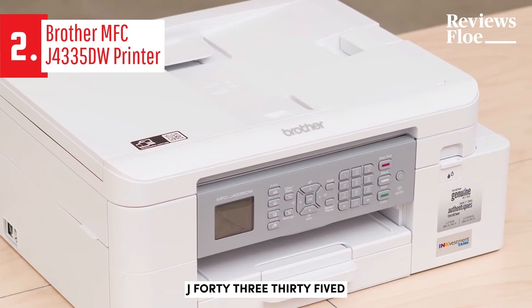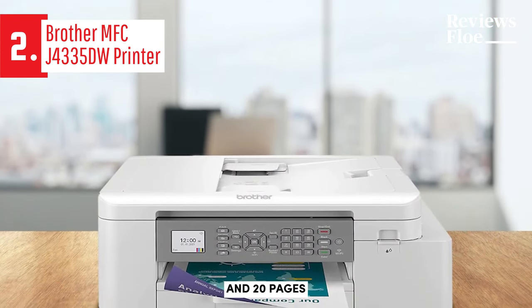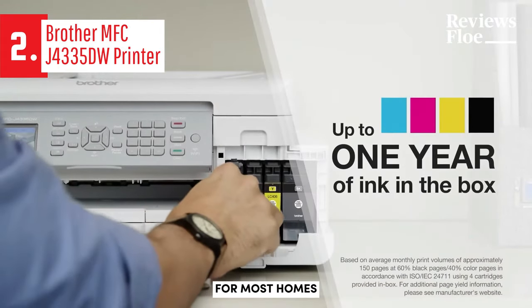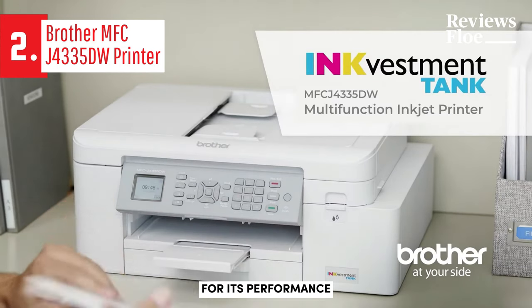Brother rates the MFC-J4335DW's printing speed at 19 pages per minute for color prints and 20 pages per minute for black and white, outperforming many inkjet all-in-ones in a similar price range. The output quality is suitable for most home or business needs. The Brother MFC-J4335DW truly deserves recognition for its performance and features.